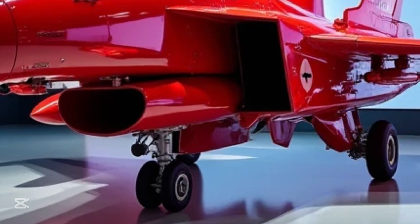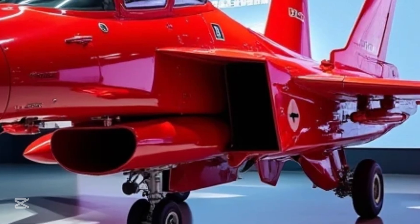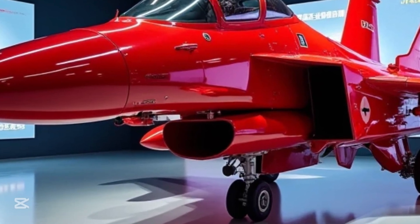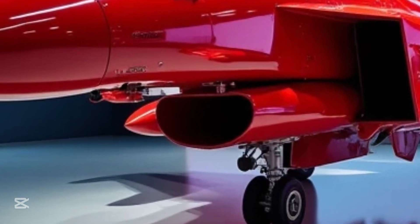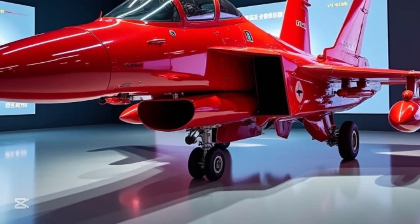And when seen from the left or right, its sleek, angular design highlights the careful engineering that's gone into every inch of the jet. This is a machine built to withstand the rigors of modern combat, while exuding the kind of grace and precision that only the best designs can achieve. The Shenyang J-16 isn't just about firepower — it's about versatility.